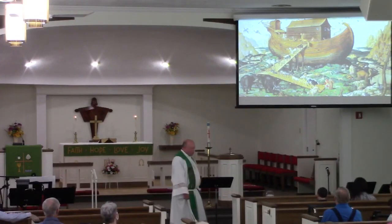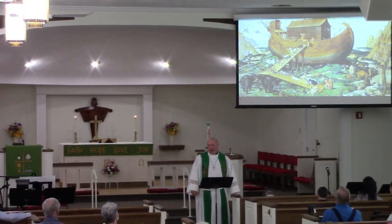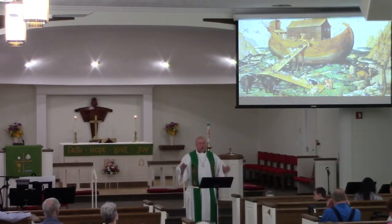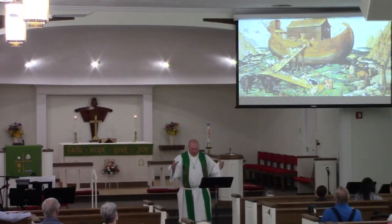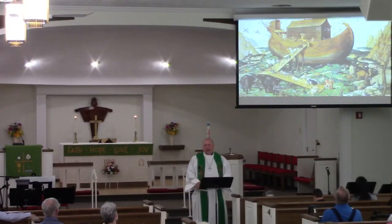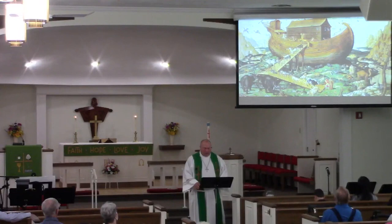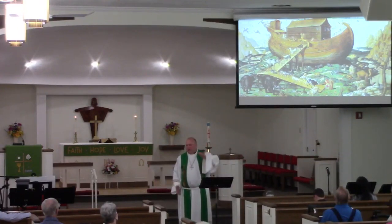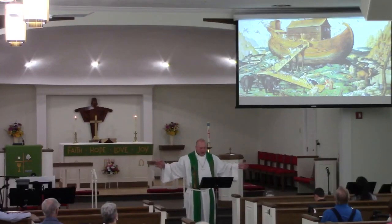This painting will help us a little bit this morning in our time in the word. If you can't see the fine detail, don't worry about it — the painting as a whole is enough. It was done in the 1500s by Simon D. Mile. It's Noah's Ark on top of Mount Ararat. The actual painting is about six feet wide and four feet high, so very impressive. It's in a private collection now.